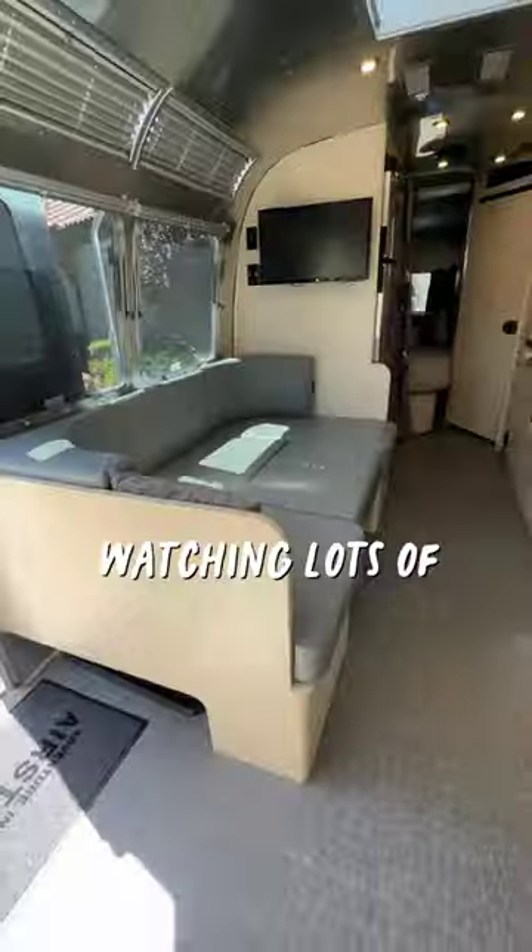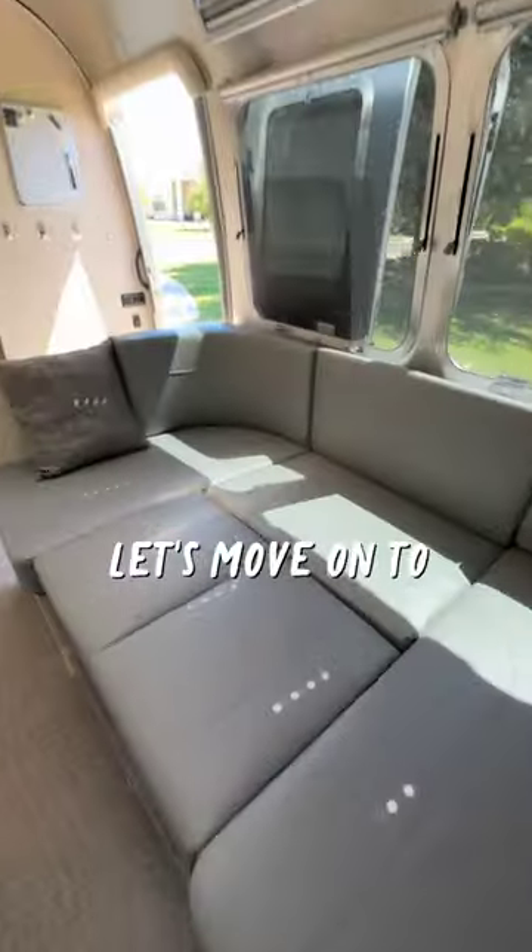Our kitchen table also converts into a bed. I can see us watching lots of movies here. Let's move on to the kitchen.